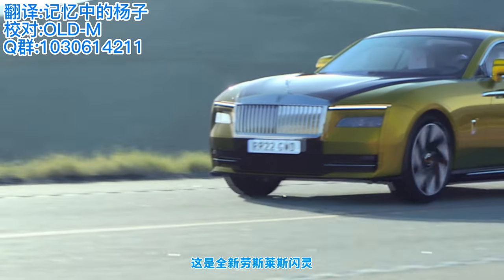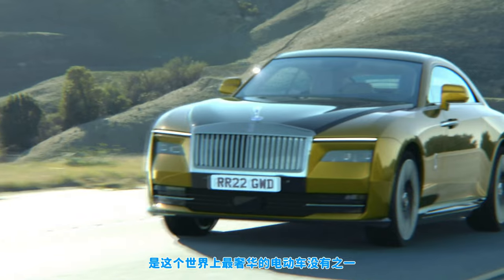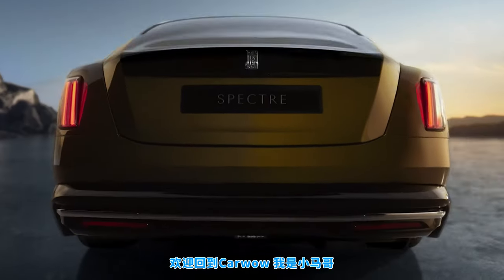This is the new Rolls-Royce Spectre. It's the first electric production car Rolls-Royce has ever made and it's the most luxurious EV the world has ever seen. In this video I'll tell you everything you need to know about it. I'm Mike Watson and you're watching CarWow.